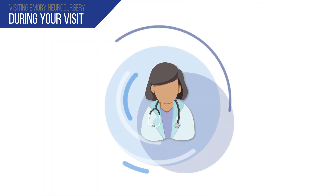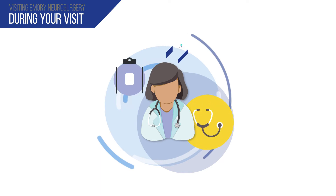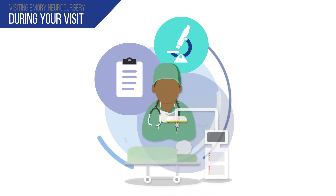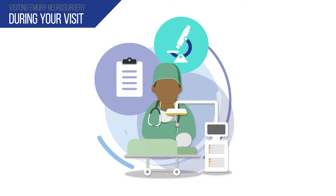During your visit, you will discuss your past medical history, surgical history, medications you are taking, and current symptoms with your physician. Your surgeon will discuss your diagnosis, explain treatment options, and any associated risks including surgical and non-surgical options.